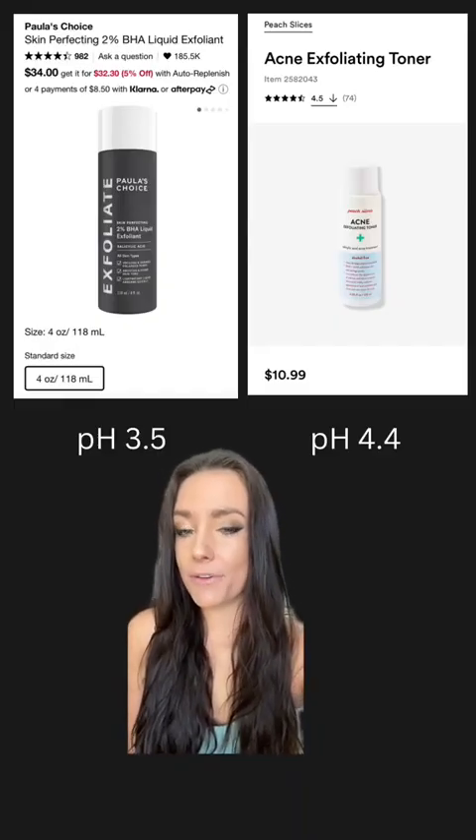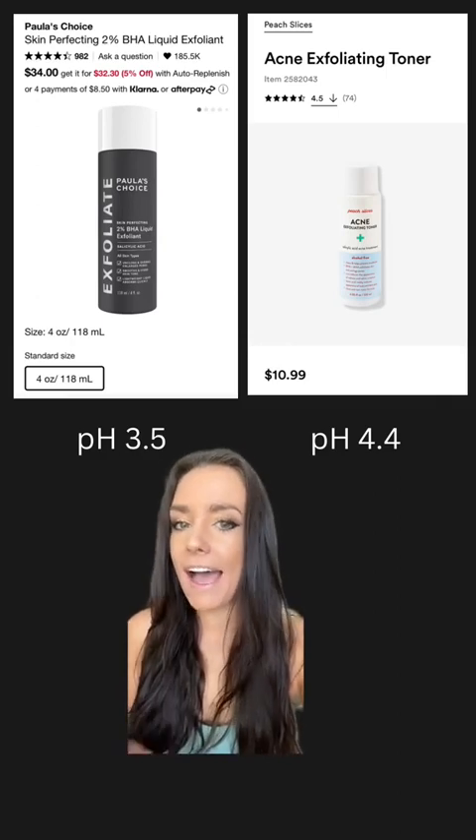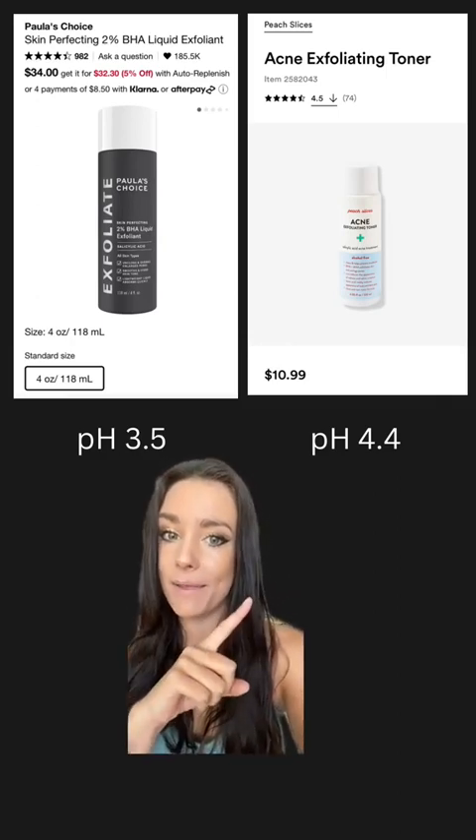So with typical acid products, you would expect Paula's Choice to be more effective because of the lower pH. However, since it's salicylic acid, they should have equivalent benefits — and the Peach Slices might actually be less irritating.